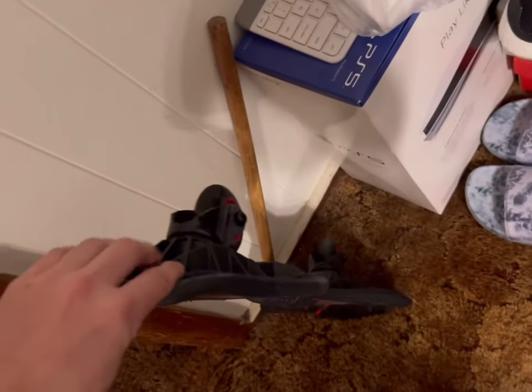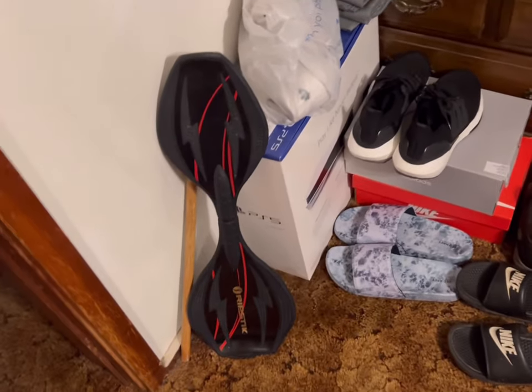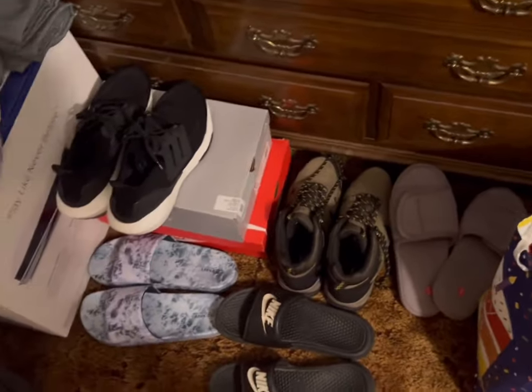I bought a ripstick back in about March. I used to have one when I was little and I used to ride that thing so much — I still got the hang of it, I can still ride it. I also got a whole bunch of shoes and stuff.